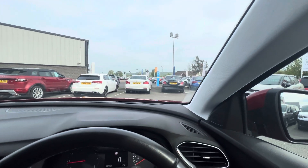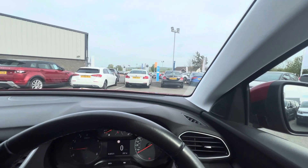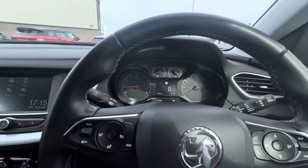So folks, if you have any questions or queries on the Vauxhall Grandland, give us a quick call on 028 718 11470. Thanks folks.